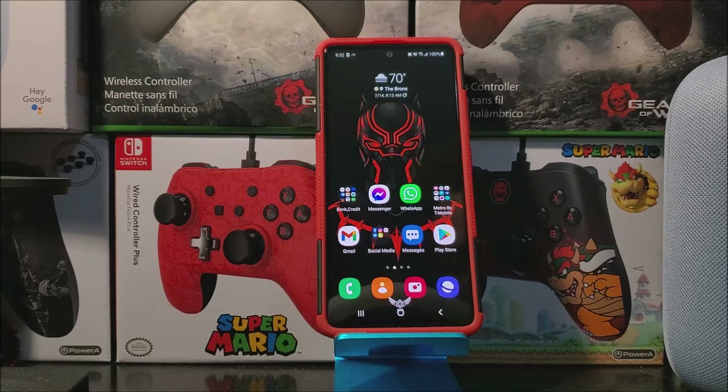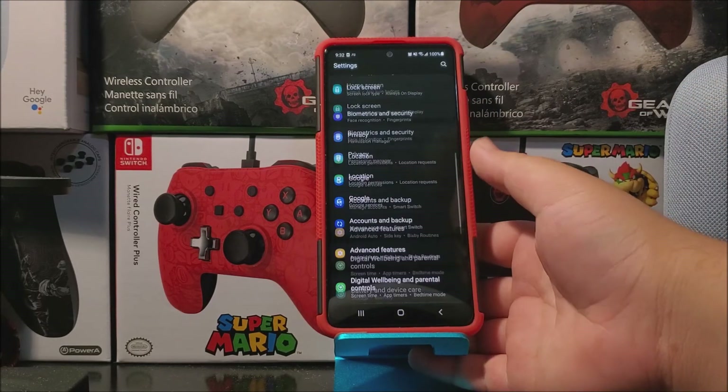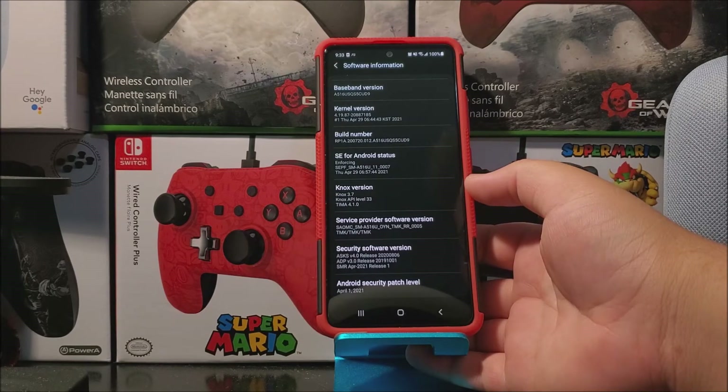If you would like to get this new software update, let's go into Settings and scroll all the way down. Tap where it says About Phone, and as you can see here we have One UI version 3.0 and Android version 11. The baseband version ends on D9 and we have the Android security patch level from April 1st, 2021.